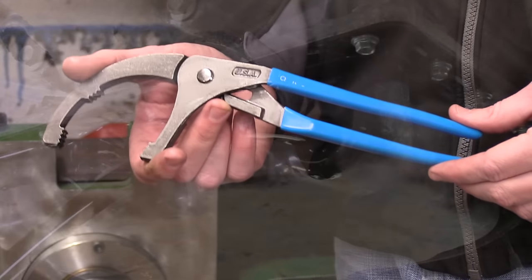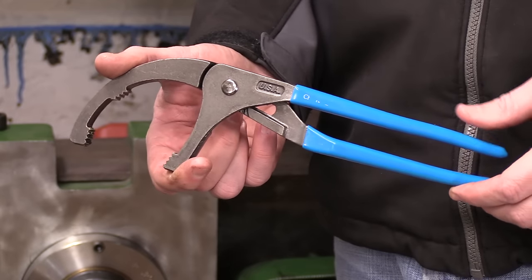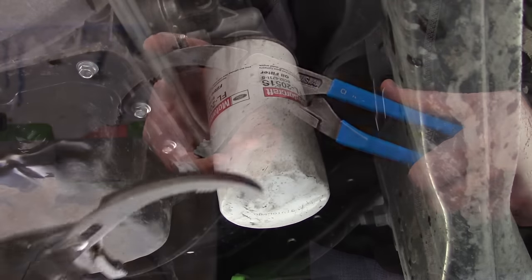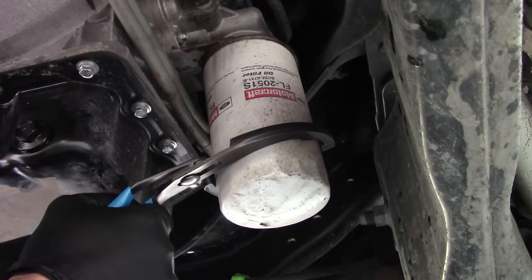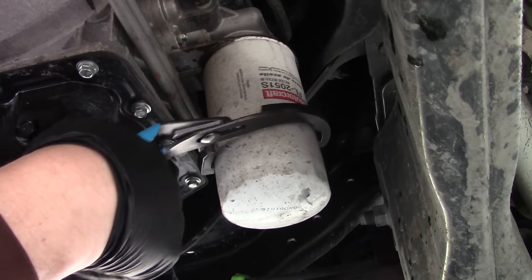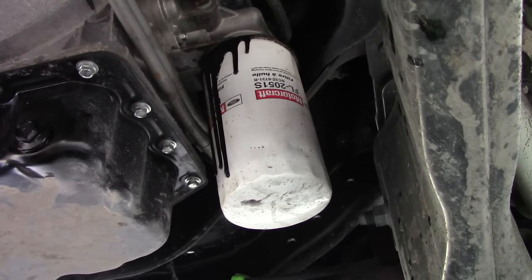Number two is a good set of oil filter pliers, like this set of channel locks. These allow you to easily remove a very tight filter that you'd otherwise have a lot of trouble with. Because it locks on and won't let go, you can clamp down, twist it, and break the filter free. The oil is going to come over the top and drip into your oil pan. Once it stops dripping, you can take it off the rest of the way by hand and replace it with a fresh filter.